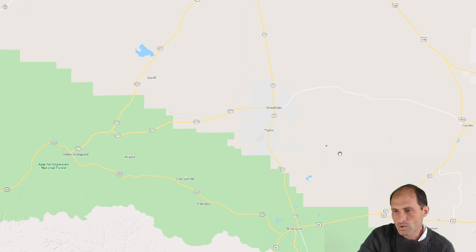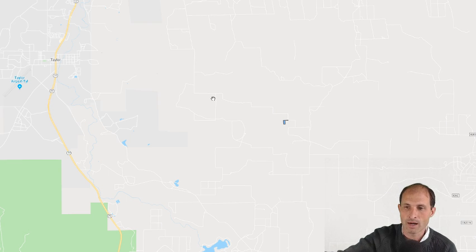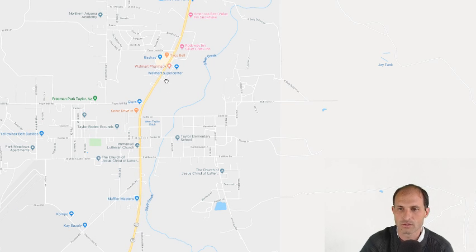We zoom in — got this four-point-something acre hooked up to the road. The county wants you to build a driveway before you can get a building permit on the property. You've got to build the driveway, show them you've got a driveway, and then you can get a building permit. Over here, you take these little roads up and around and go to Snowflake and through to Taylor. In between Snowflake and Taylor, they put a Walmart Supercenter in here. Got Taco Bell and more.